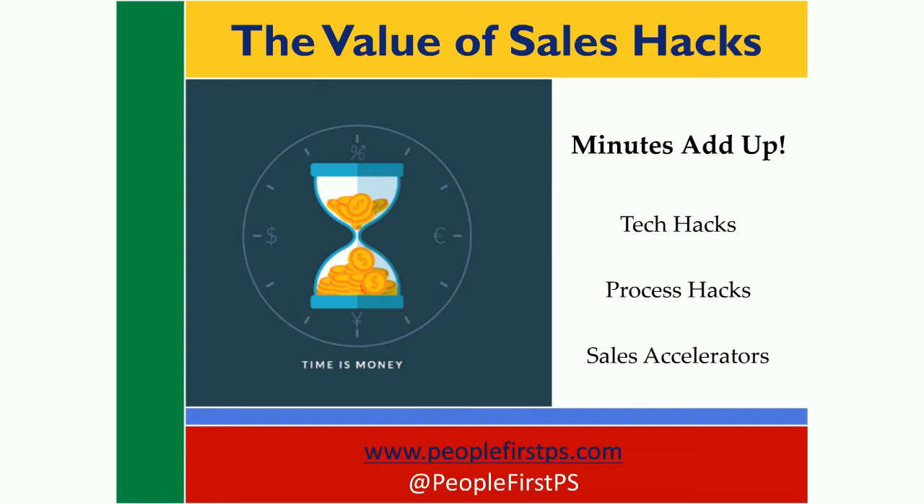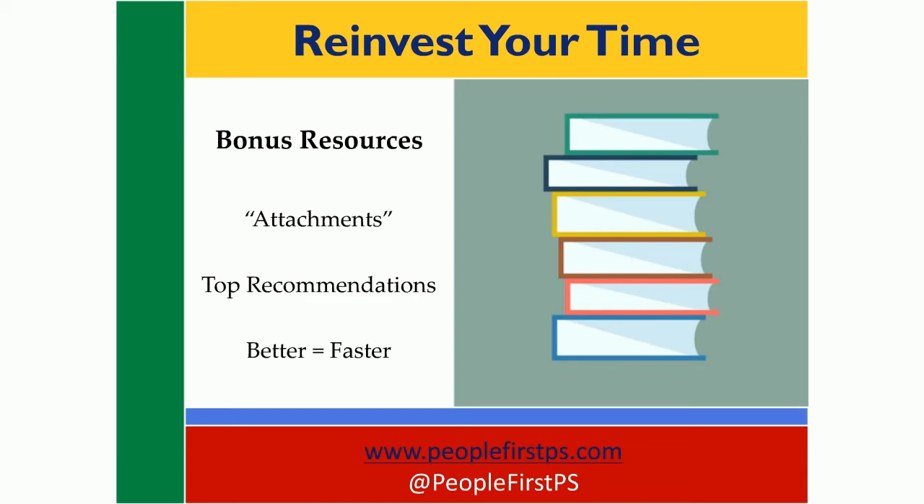More accurately, maybe I should say these are secrets that I've stolen shamelessly, because all of these come from frontline sellers that I've worked with. So I'm including for you a sampling of a few tech tips, really easy ones, some step savers and routine processes, and sales accelerators that will make you significantly more efficient.